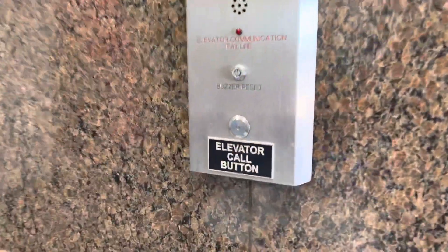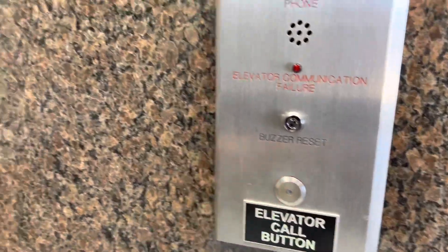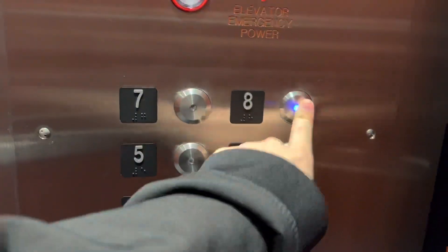Looks like we got a modded elevator. It's already here. Yep, mod. Just what I thought.